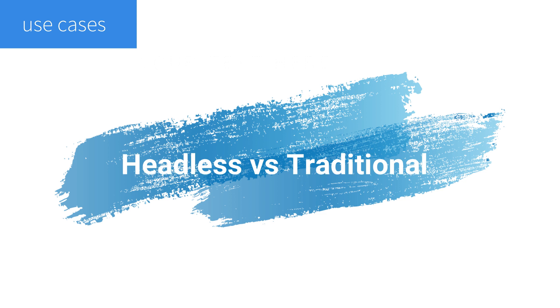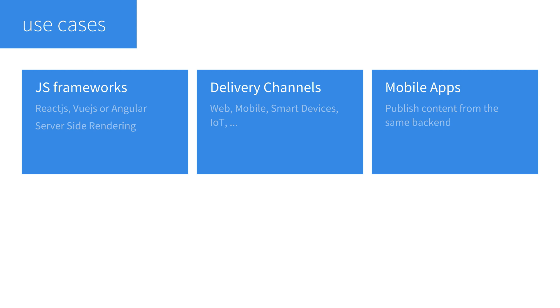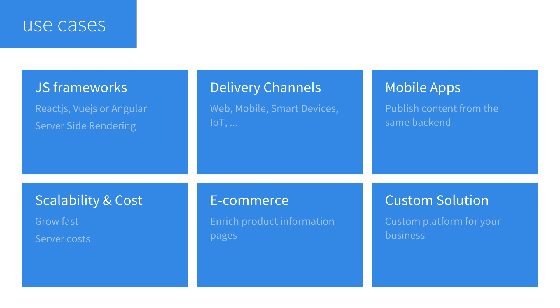What are the use cases for a headless CMS? While a traditional coupled CMS architecture is great for simpler sites, it's not an ideal choice for more complex ones. Headless CMS can be ideal when your website and app are utilizing JavaScript frameworks like React.js, Vue.js, or Angular, or if you want server-side rendering. Also when publishing content across multiple delivery platforms, delivering content to an iOS or Android app from the same backend, reducing server costs as your user base grows fast, enriching product information on e-commerce sites, or creating a custom platform without building the CMS part from the ground up while avoiding the rigidity of a traditional CMS.